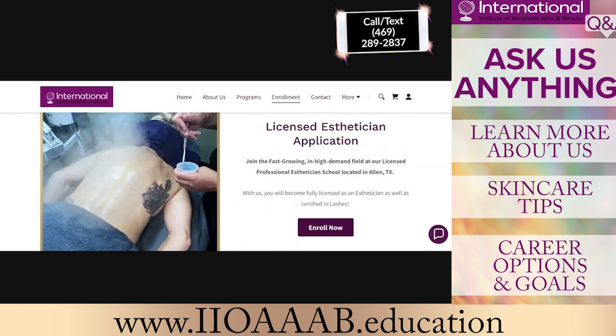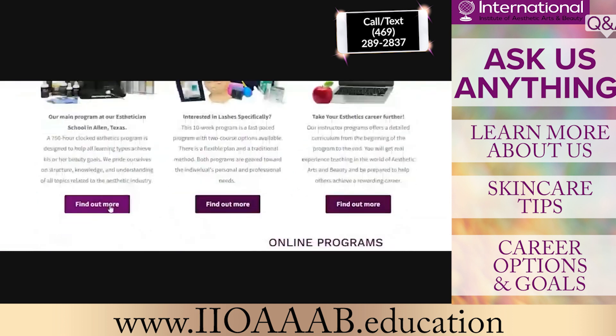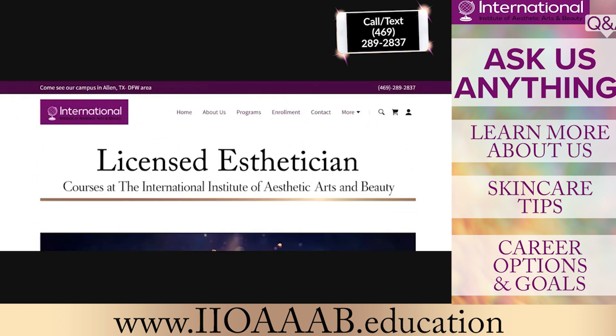As you guys know, we have three programs. Our most popular is our licensed esthetician program. This program is a 750 clocked hour program that includes instruction in lash, the lash industry, makeup, body wraps, business practices, financial literacy, infection control, sanitation practices, waxing or hair removal, anatomy and physiology, diseases and disorders, and so much more.